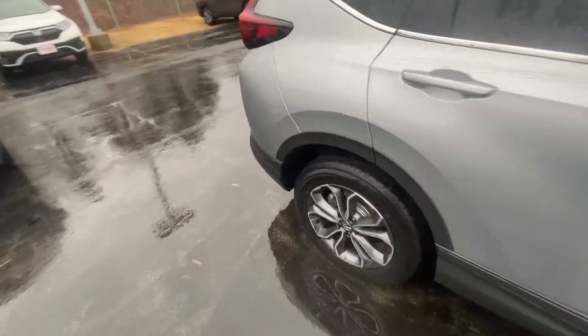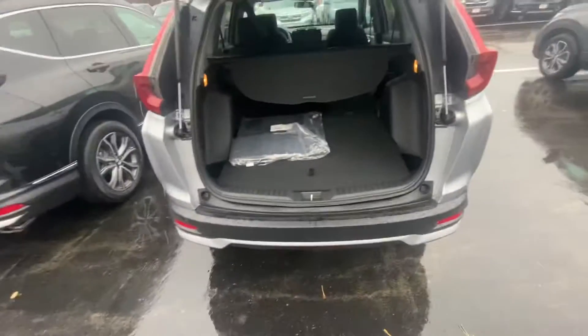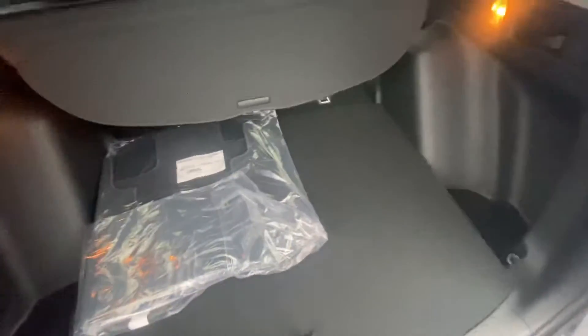This is the EX model, so what you're going to get is a ton of space. It's number one ranked in its class. Let me show you the back seat and the trunk here — you have plenty of space.